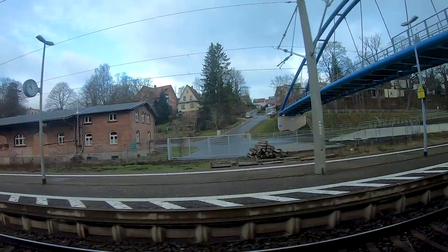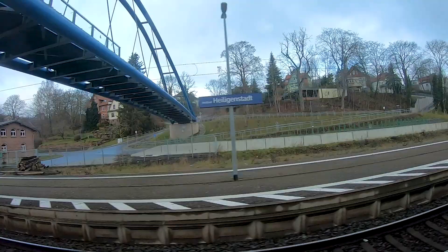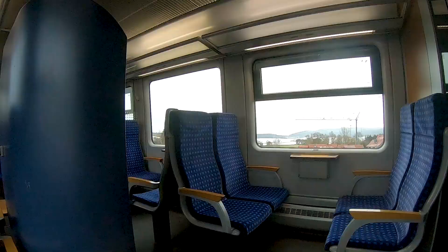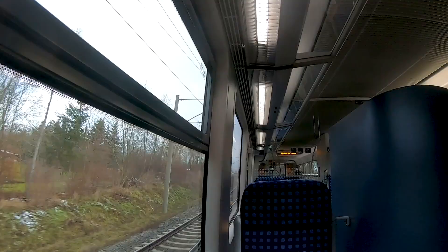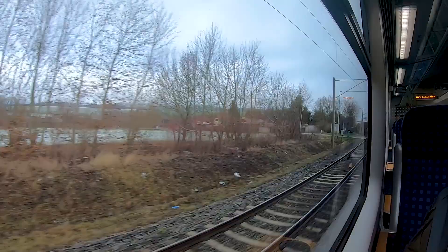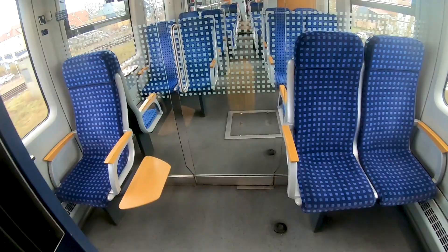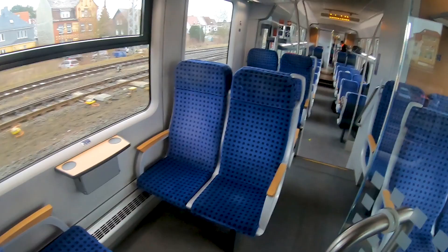In my case it worked perfectly fine, and here we can soon see the arrival at the station of Leinefelde. As I said, I had to change trains there and I am now continuing with another train to Halle — but this will be the topic of the next video, as it is a completely different train and also a different train operator. The part seen in this video is operated either by this Désiro or by an Abellio Talent 2.